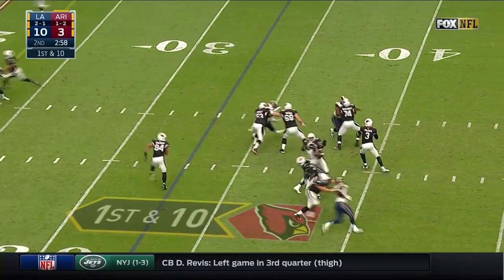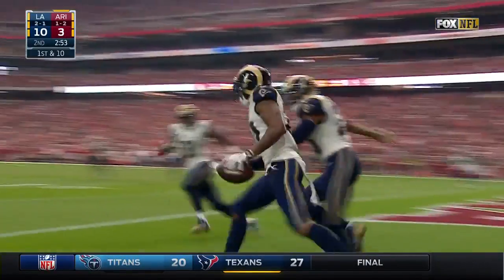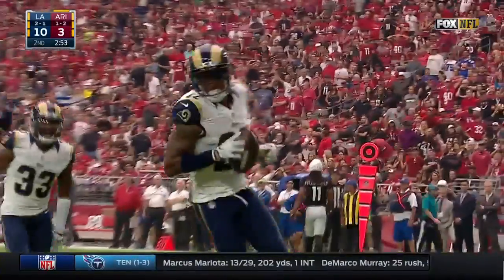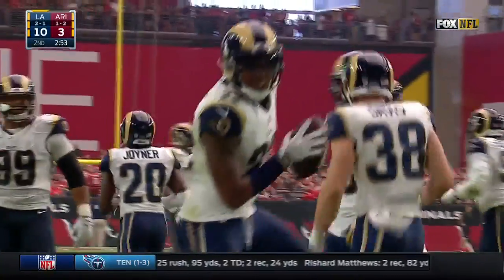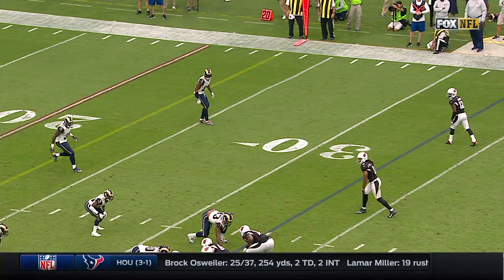Chris Johnson checks back in the game. Palmer throws it on first down, looking down the sideline to the end zone — and it's intercepted in the end zone. Johnson with the interception, a huge turnover by Palmer, who threw four interceptions in the fourth quarter alone at Buffalo last Sunday.